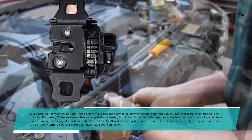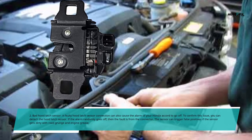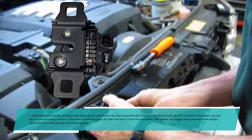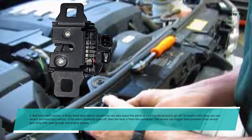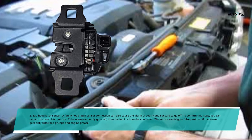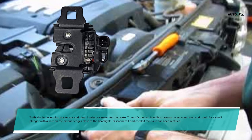Reason 2: Bad Hood Latch Sensor. A faulty hood latch sensor connection can also cause the alarm of your Honda Accord to go off. To confirm this issue, you can detach the hood latch sensor — if the alarm randomly goes off, the fault is from the connector. The sensor can trigger false positives if it gets dirty with road grunge and engine grease. To fix this, unplug the sensor and clean it using a brake cleaner. Open your hood and check for a small plunger with a wire on the exterior edges close to the headlights. Disconnect it and check if the issue has been rectified.